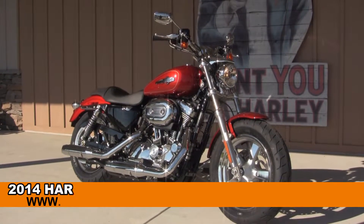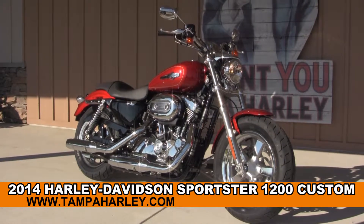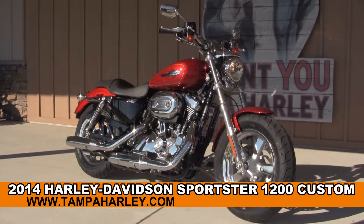Welcome everyone to the world famous Harley Davidson of Brandon. Today I've got for you this marvelous brand new 2014 Sportster 1200 Custom.